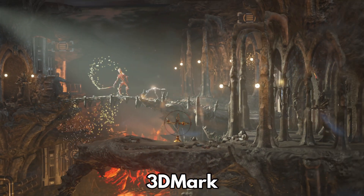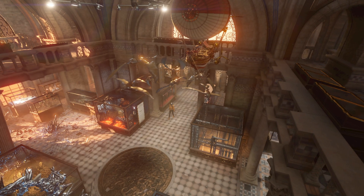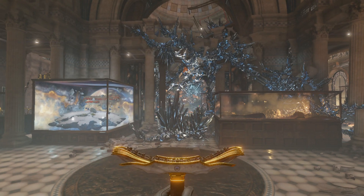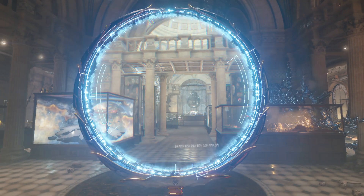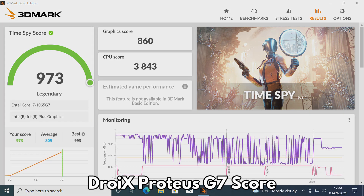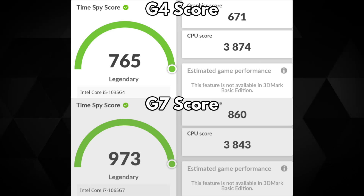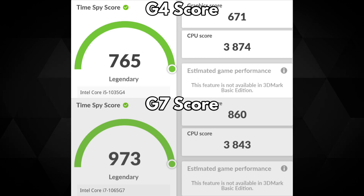3DMark tests the integrated Intel Iris Plus graphics, and as always, graphics processors are not just for gaming. They are also used for everything from web browser rendering, media consumption and video and image editing. The Proteus G4 scores an extremely impressive 765, one of the best scores recorded for this configuration of mini PC. The Proteus G7 scores an equally impressive 973, again near the range of best scores recorded for this configuration. This gives us a score difference of around 24%, which is quite a jump despite both having high scores for their configurations. We can see that the extra processing power and slightly faster graphics frequencies are coming into play.